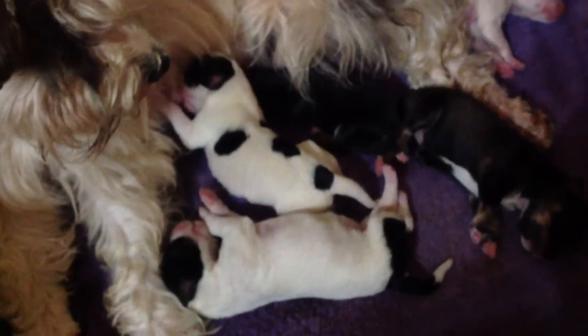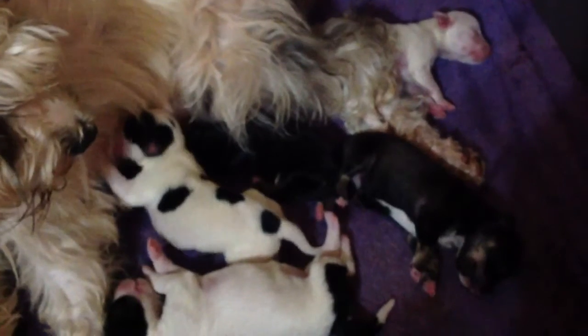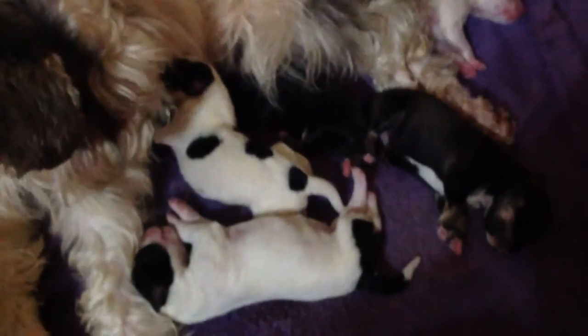I will do more videos as they grow up, and you'll get to see everything that they do — playtime to learning how to eat and everything. Everybody have a great day!